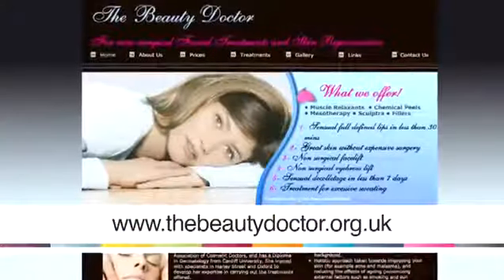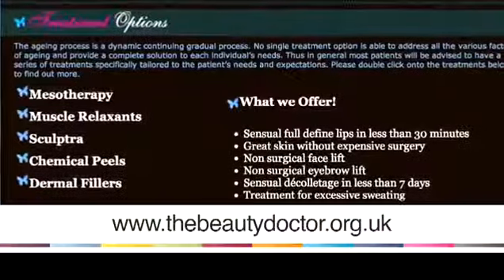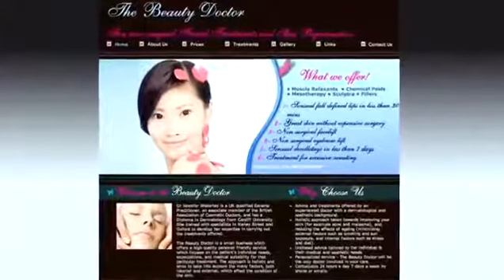Hi, my name is Dr. Jenny Wakeley. I'm an NHS GP and I also specialize in dermatology. I also run a company called The Beauty Doctor, specializing in aesthetic treatments and dermatological advice as well.